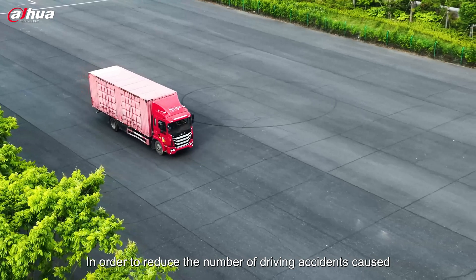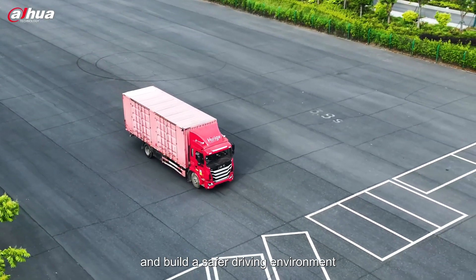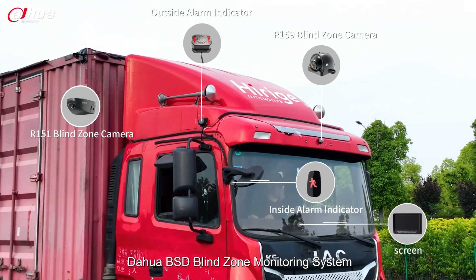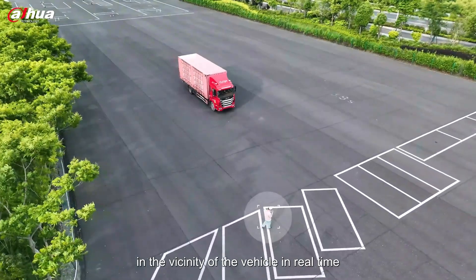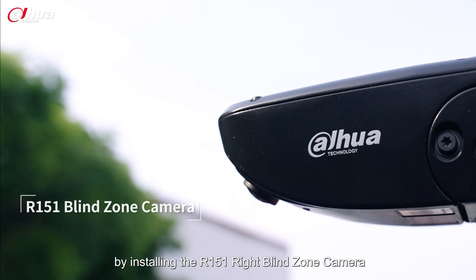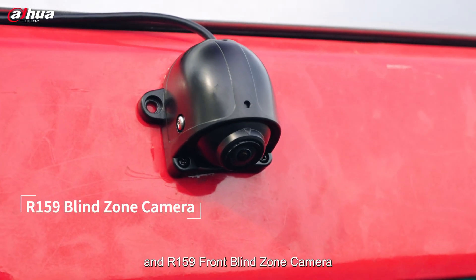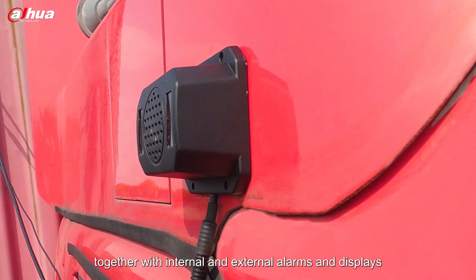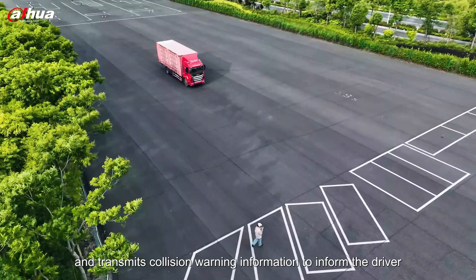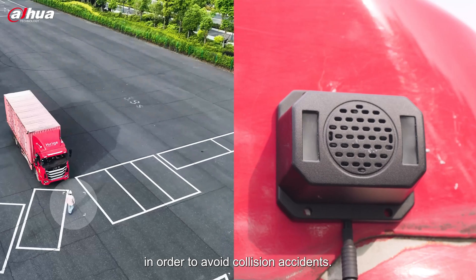In order to reduce the number of driving accidents caused by blind zones and build a safer driving environment, the Dahua BSD Blind Zone Monitoring System monitors bicycles or pedestrians in the vicinity of the vehicle in real time by installing the R151 right blind zone camera and R159 front blind zone camera, together with internal and external alarms and displays, and transmits collision warning information to inform the driver in order to avoid collision accidents.